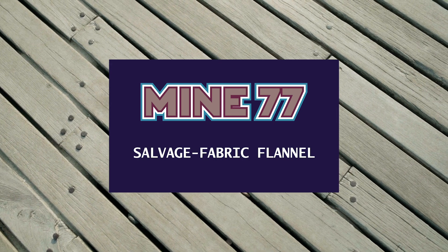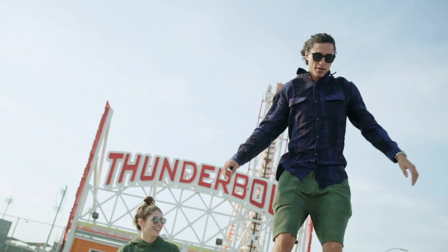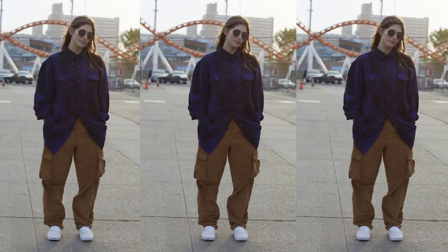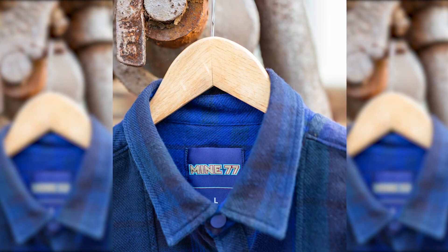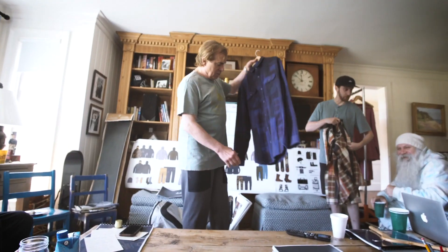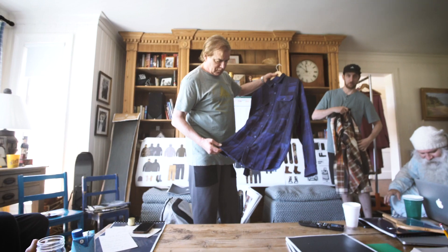Salvage fabric flannel. Burton is known for making some of the best flannels out there, but over the years we've acquired a lot of fabric due to order minimums in the garment industry. I wanted to find a way to upcycle that leftover fabric and keep it out of the landfill.